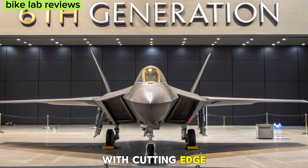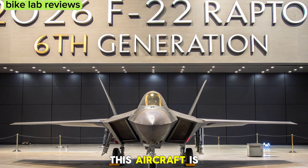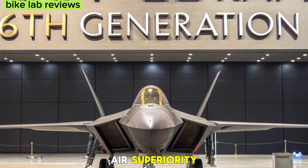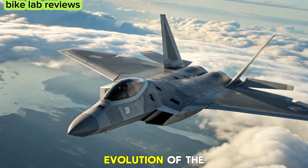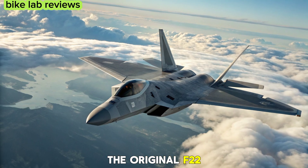With cutting-edge stealth, AI integration, and next-level weaponry, this aircraft is set to redefine air superiority.